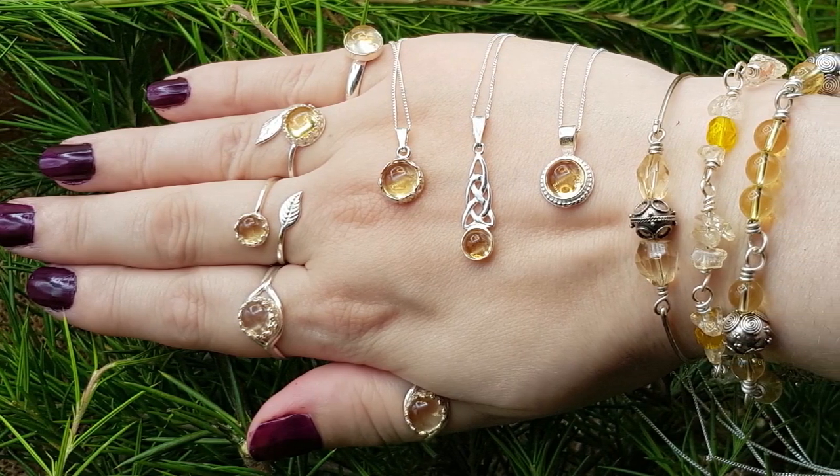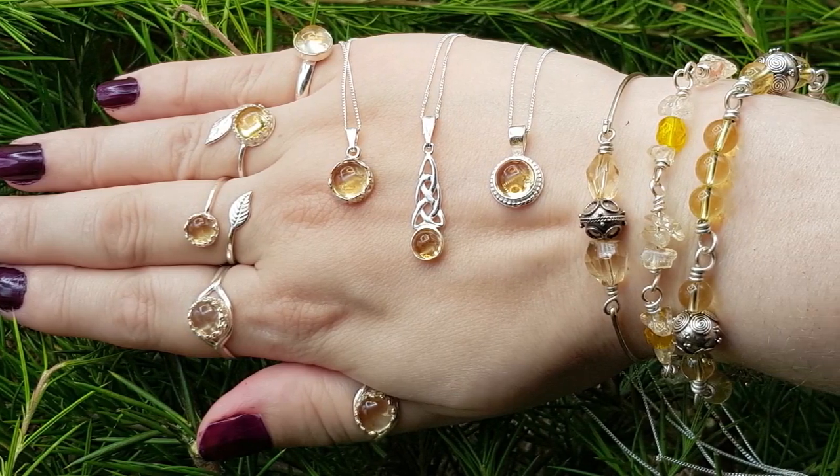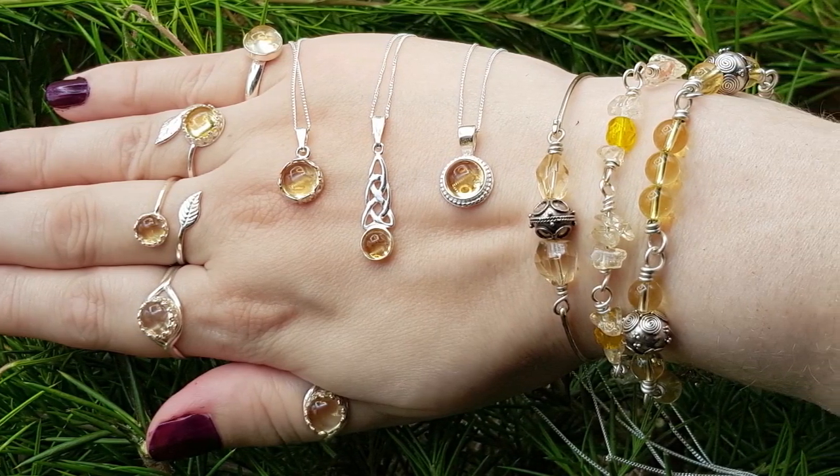Citrine increases joy, happiness, and enthusiasm. It brings in that sun energy. It's also quite good if you're starting a new project and you're lacking confidence, because it brings in increased self-esteem and self-confidence. If you're starting a project and you're having doubts and worries and doubting yourself, it's a very good stone for those negative parts that come with starting a business.